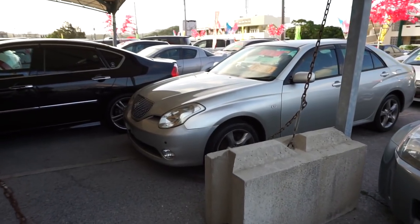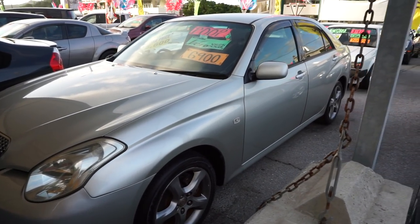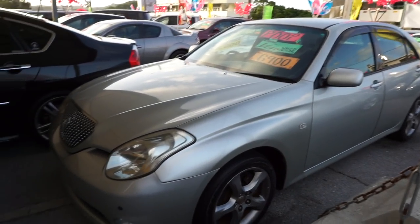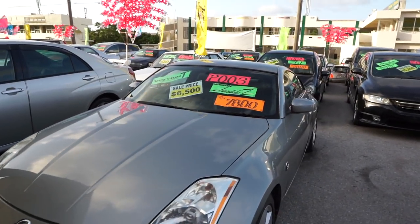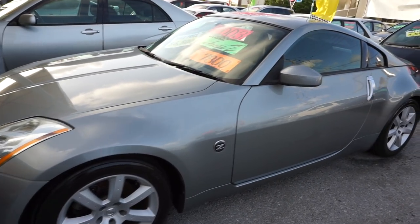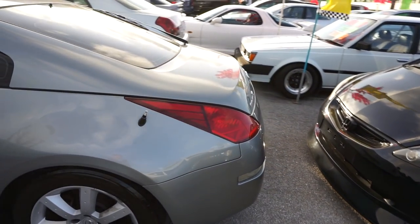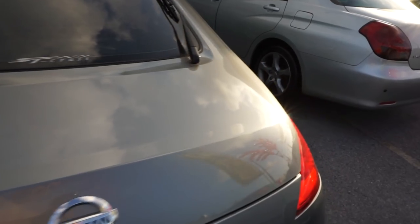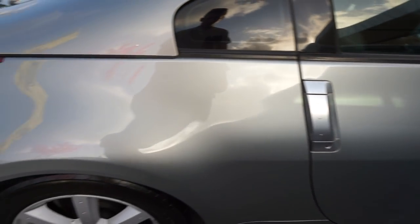We have a few more cars out here. There's a Toyota Verosa — these come with a 1JZ — asking $6,900. I'm not sure if it came with a factory stick shift; I've seen a few with them so I'll have to look it up. Then we have a Fairlady Z Version T Special Edition — whatever that means, I've never heard of that — sale price $6,500, it's an 03. Looks pretty basic. Someone will probably scoop this up in the next week. Not the biggest fan of it, but it's just a basic Z.